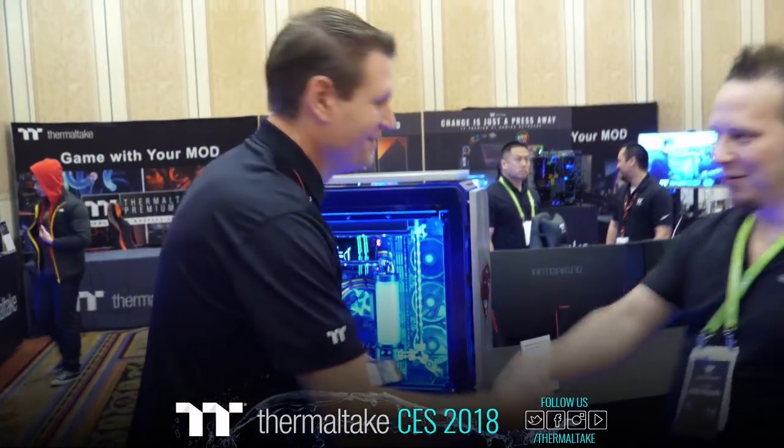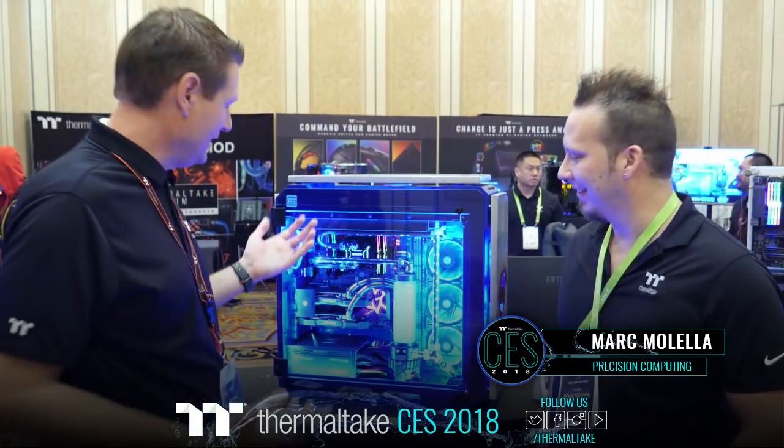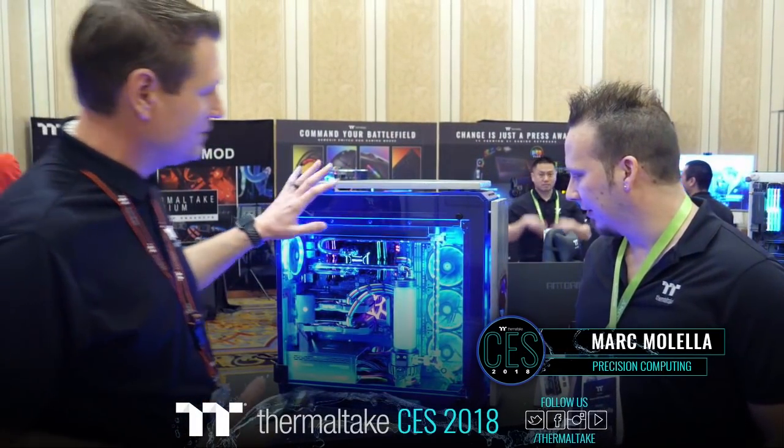Mark, thanks so much for coming, man. Another year here at CES 2018, right? Another great year. You've got an amazing idea — this is the View 71 and you've done a little bit of modification here to this guy. Just a little. Give us a quick rundown on what you've got going on with the mods.